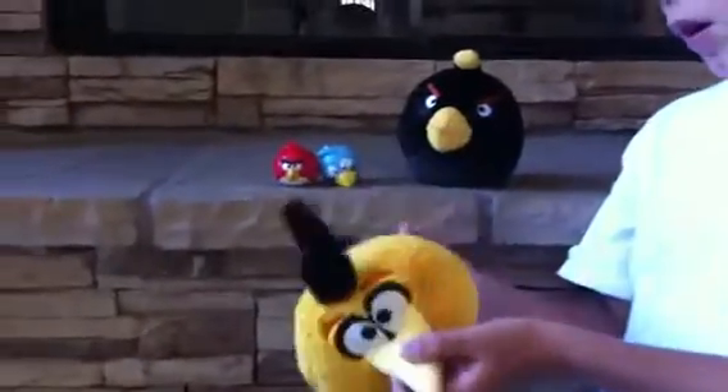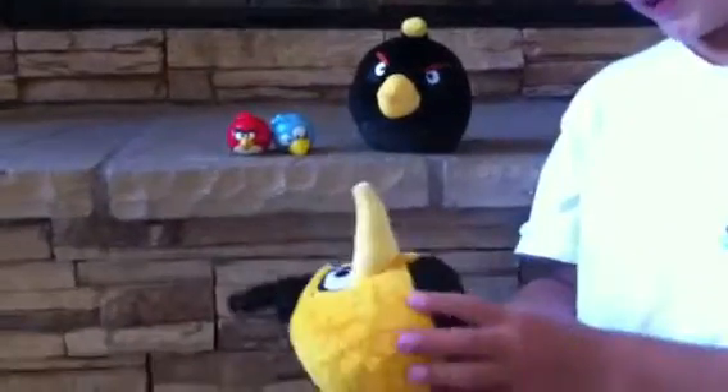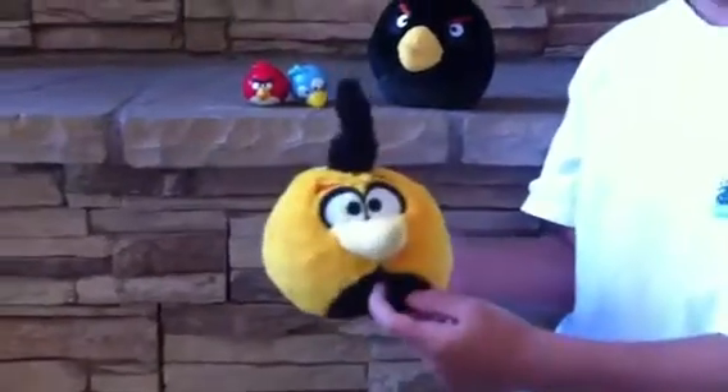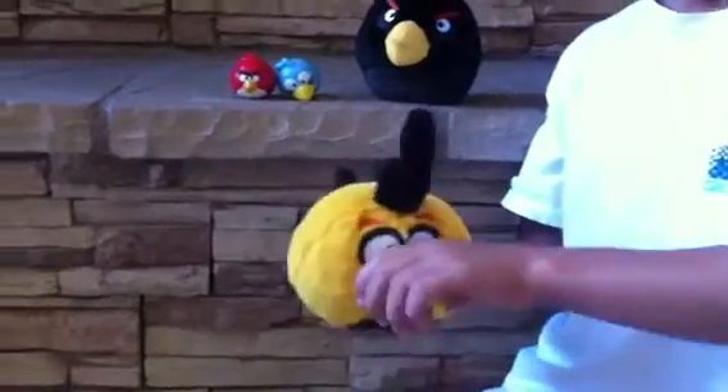And now we're going to the Orangebird. He makes noise. We got the Blackbird in this one today at Toys R Us. And it's really cool. And the bottom is really small.